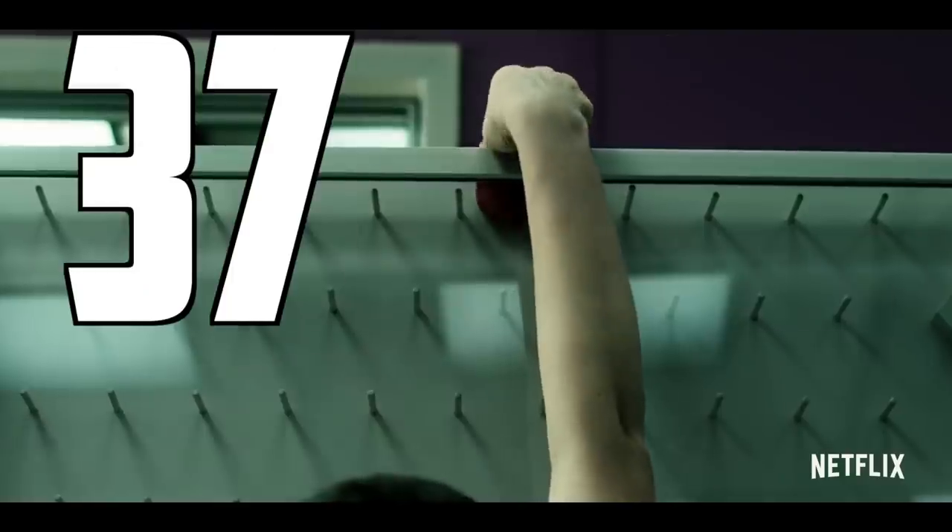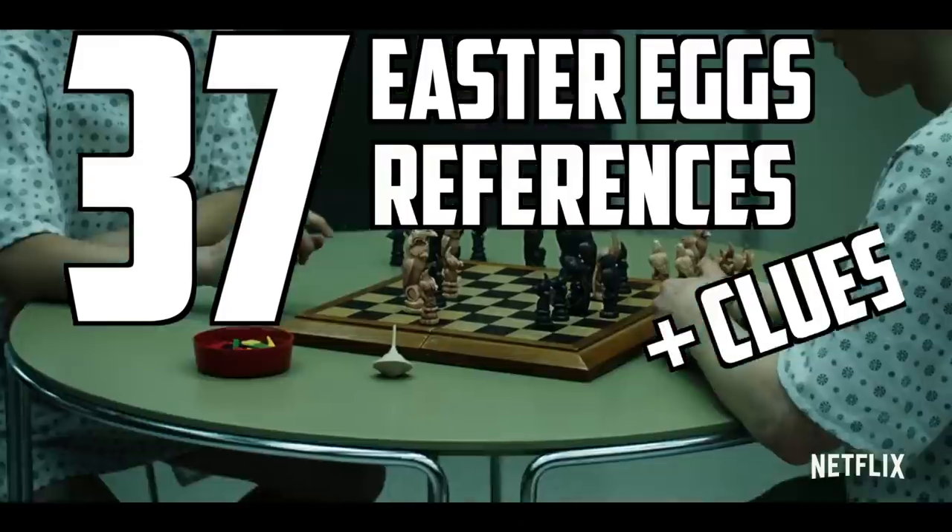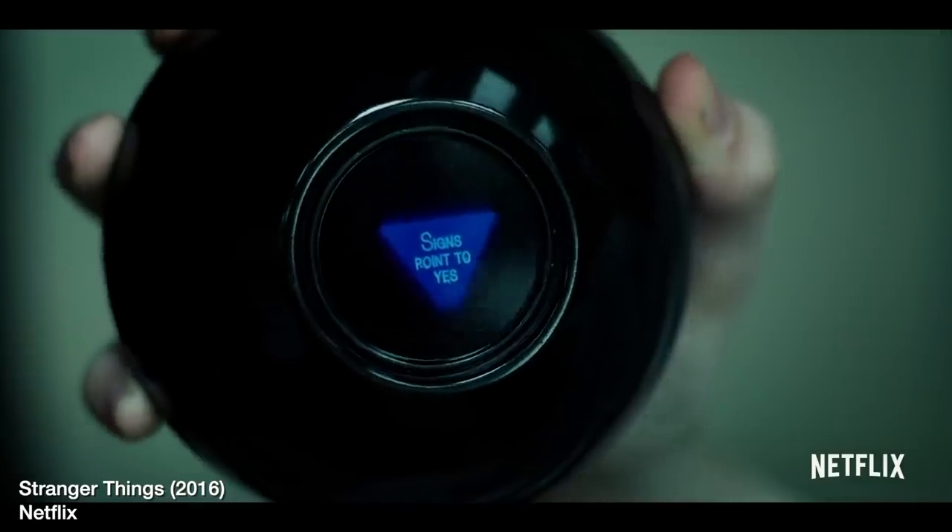Welcome to Screen Crush, I'm Ryan Airy. Let's break down all of the Easter eggs, references, and clues in the teaser for Stranger Things Season 4.